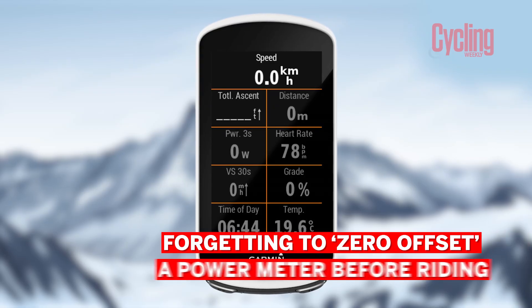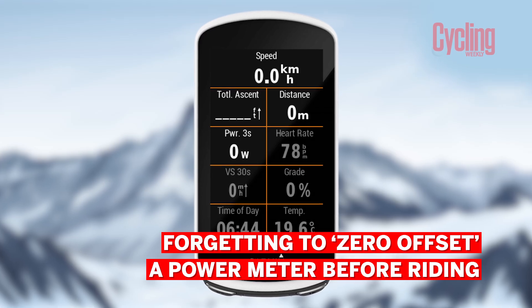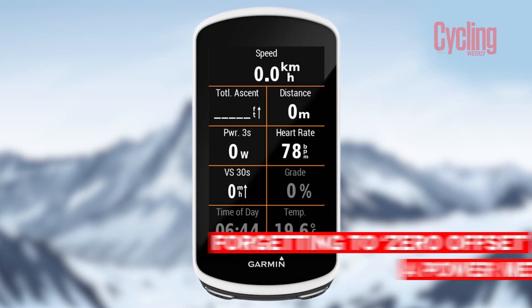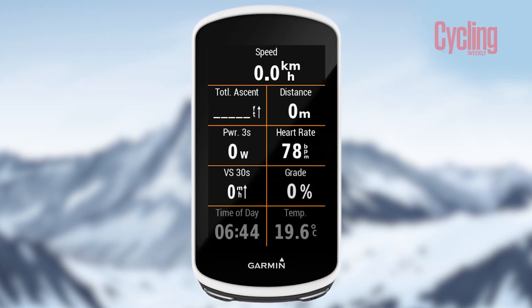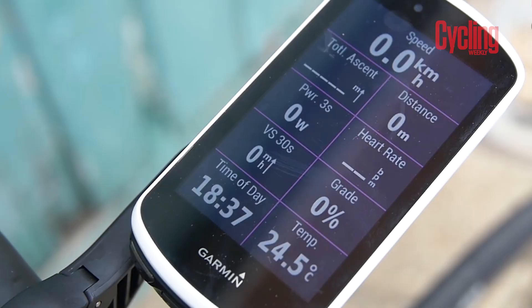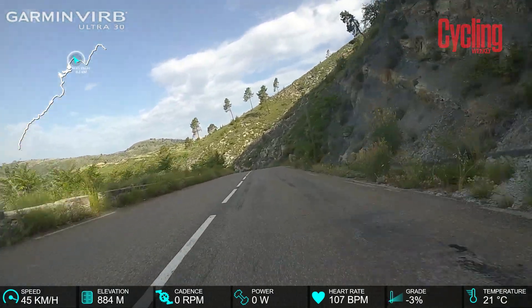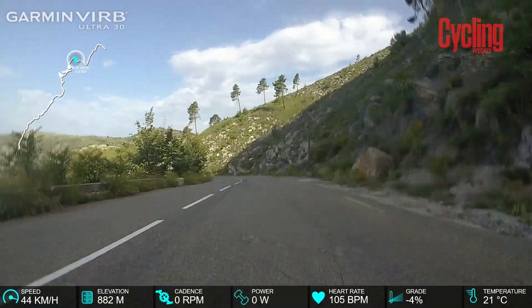Power meters may seem great, however there are a few key mistakes you need to know, as they can trip up your training and make your data completely useless. The first and most basic mistake is forgetting to zero offset a power meter before riding, leaving you relying on inaccurate data. Think of zero offsetting as resetting a set of measuring scales — air pressure, ambient temperatures and other factors can alter power meter readings between rides. Zeroing your power meter before each ride clears the residual torque and sets an accurate baseline to work from.